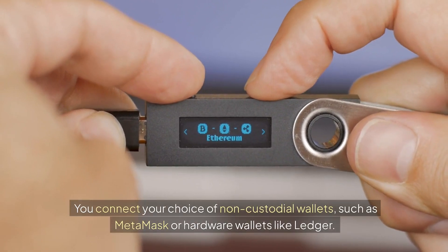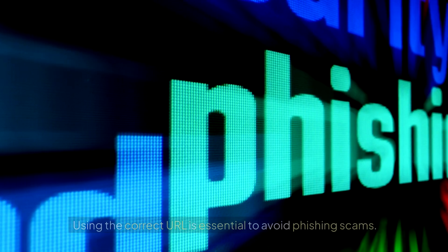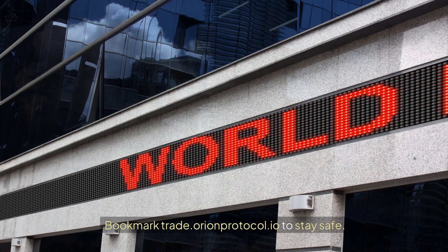You connect your choice of non-custodial wallets, such as MetaMask or hardware wallets like Ledger. Using the correct URL is essential to avoid phishing scams. Bookmark trade.orionprotocol.io to stay safe.